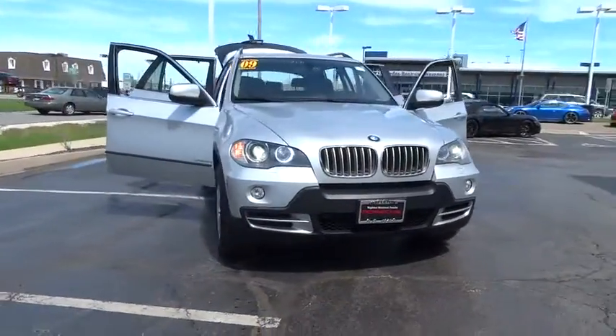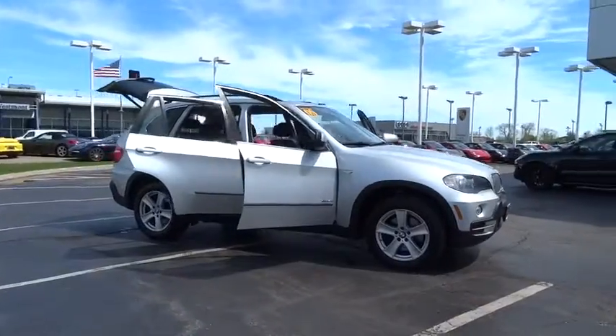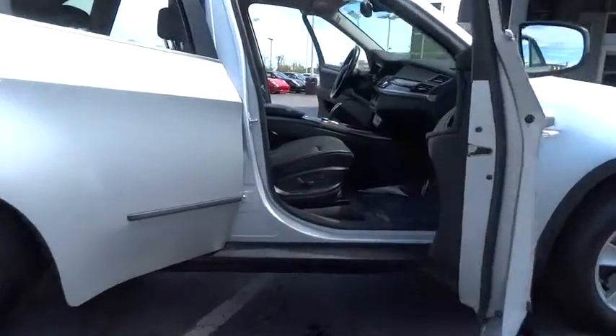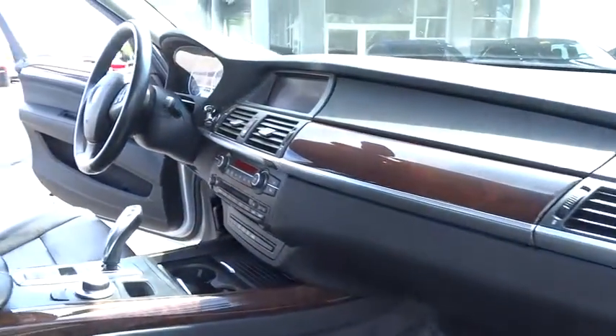The 2009 BMW X5. The BMW X5 is an award-winning performance, space, and efficiency vehicle. This vehicle has less than 65,000 miles. Here are some of this vehicle's great options.